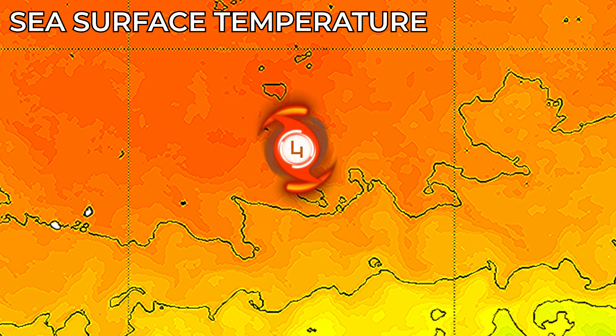Sea surface temperatures are relatively moderate for this system to maintain its intensity and possibly intensify further, around 28 to 29 degrees Celsius below the cyclone, fueling enough energy for this storm to intensify.